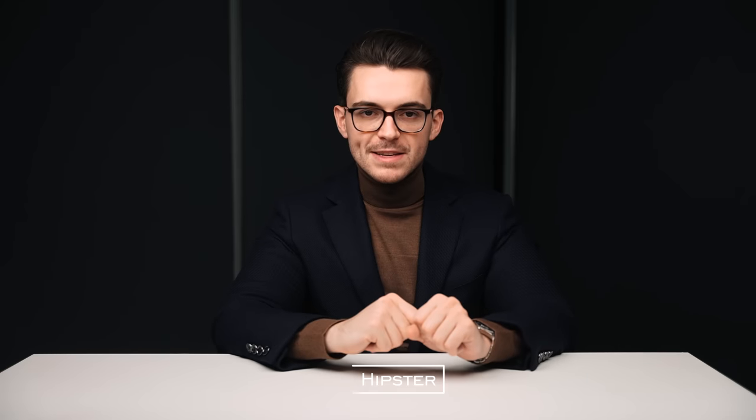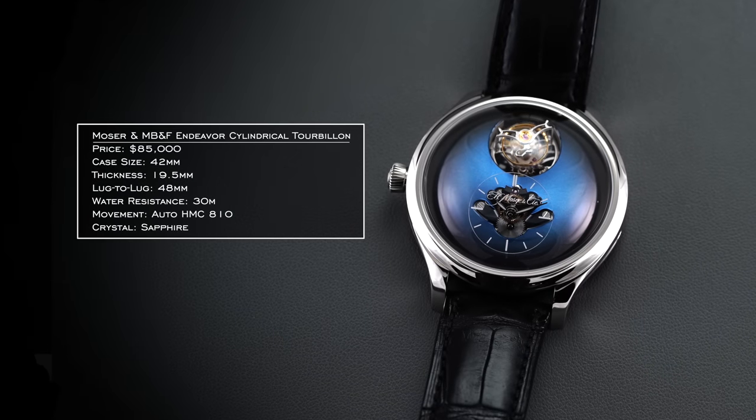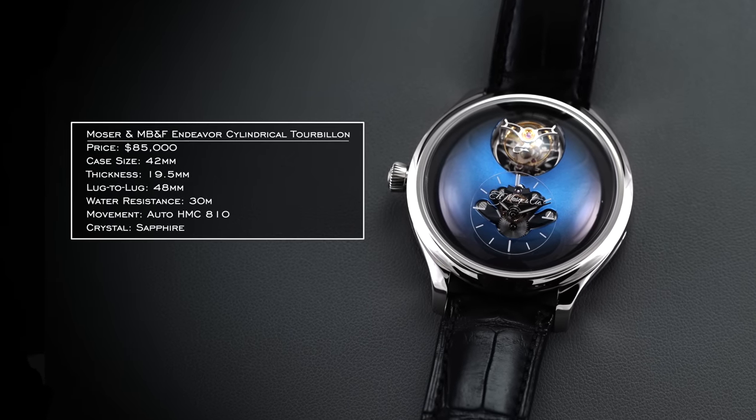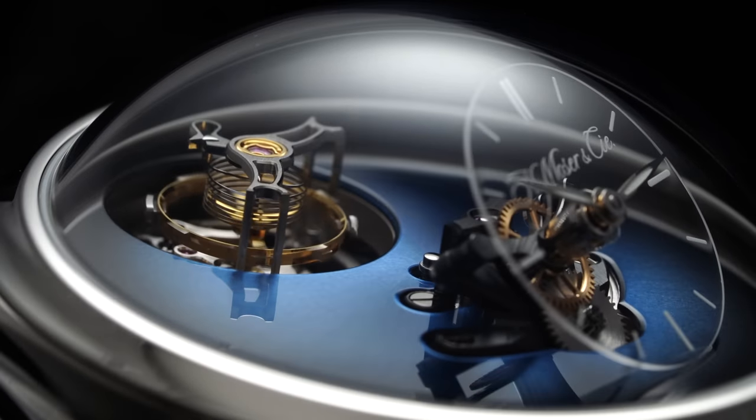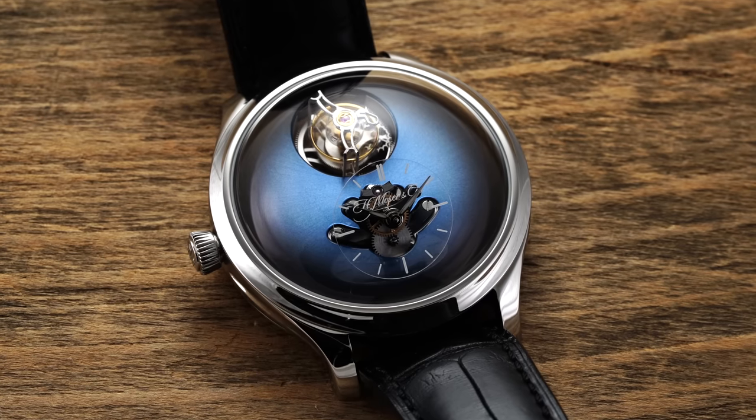Our next persona is the hipster — someone who wants an unconventional execution, whether through the watch's construction, material, or brand, maybe not going for mainstream options. To start, I want to look at something a little out there both in execution and brand: the H. Moser & MB&F Endeavor Cylindrical Tourbillon. This watch is absolute craziness in a domed sapphire crystal — it was the winner of the GPHG Audacity prize, and unlike some odd winners, this one could not be more on the money.